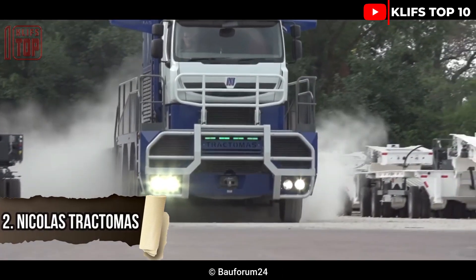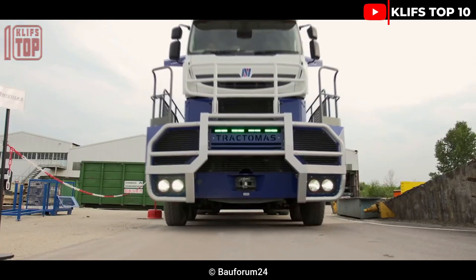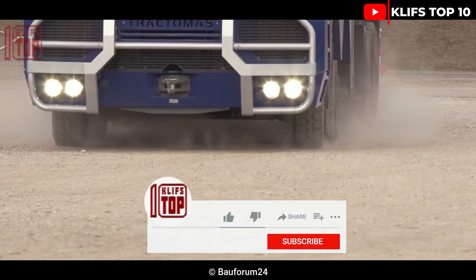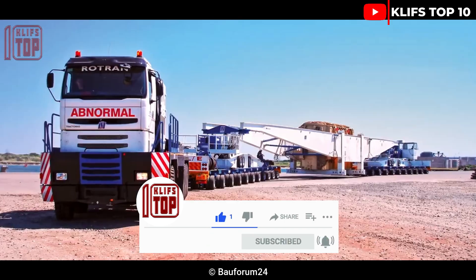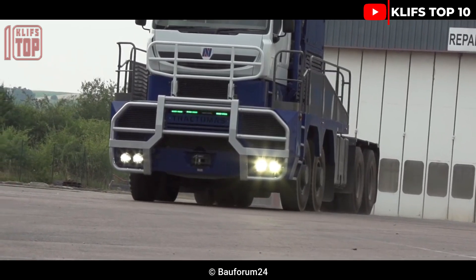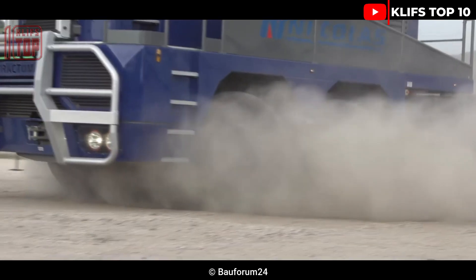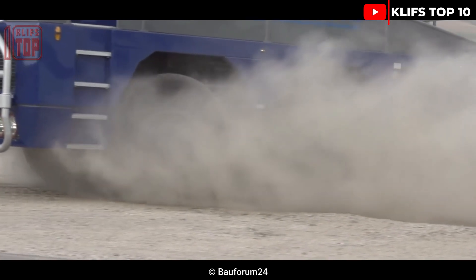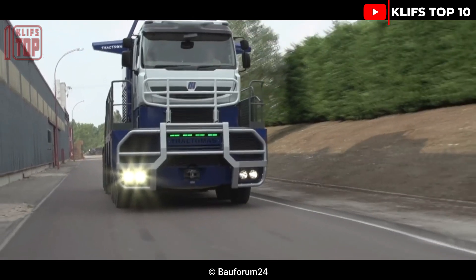Nicholas Tractomas. This remarkable heavy transport vehicle is built specifically to move large, hefty loads of goods across lengthy ranges. It measures 10.6 meters in length, weighs 40 tons, and has a towing capacity of 1,000 tons. It can travel 63 km per hour and has an engine that produces 900 hp and 4,000 Nm of torque. It also has an anti-roll system and an exterior defense system.